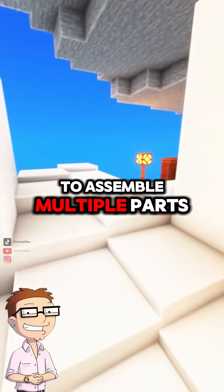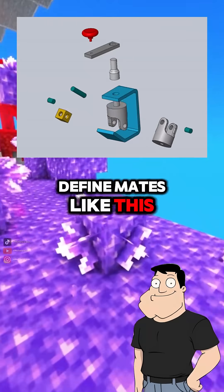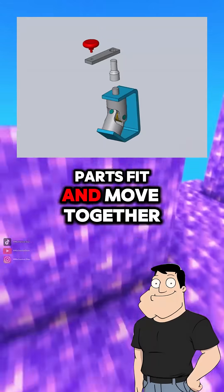What if I need to assemble multiple parts? SOLIDWORKS lets you create assemblies, where you define mates — like this face touches that face — to simulate how real parts fit and move together.